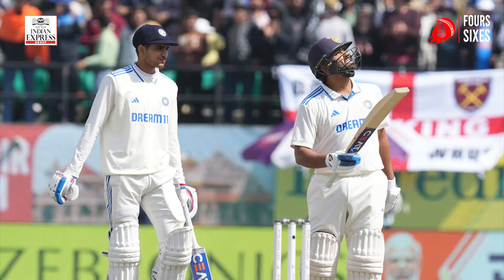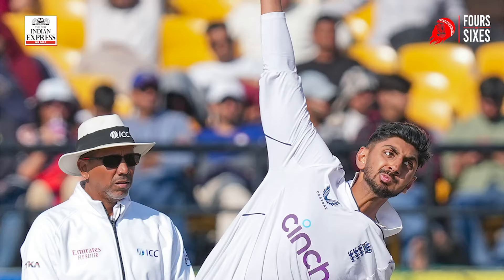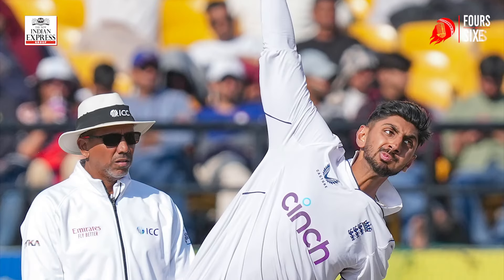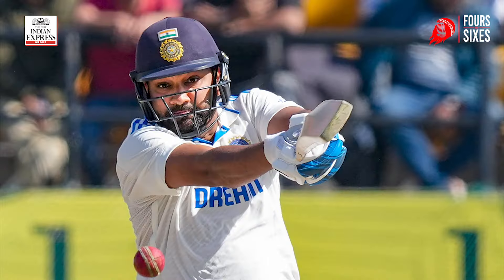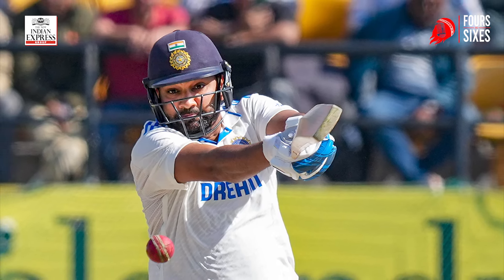Gill started off as they always did — they hit Anderson out of the attack, just a three-over spell early on. Gill in particular took a liking to Bashir and tried to hit him over the stands every chance he got, as the ball travelled nicely in the air. Then Mark Wood came on trying to hurry Gill, but these were two players who were not troubled by pace or sideways movement.